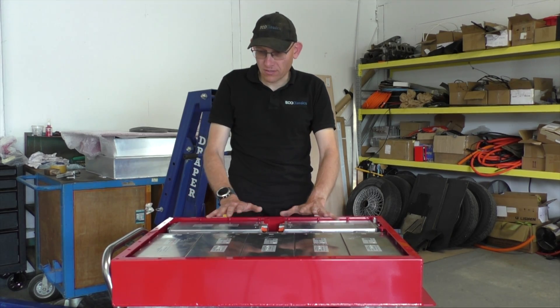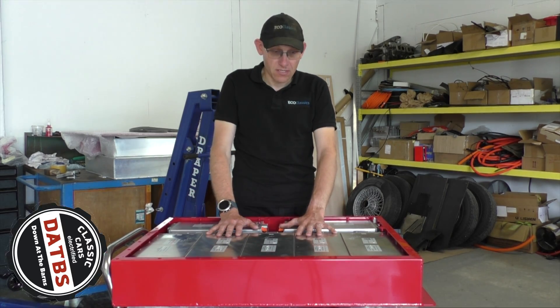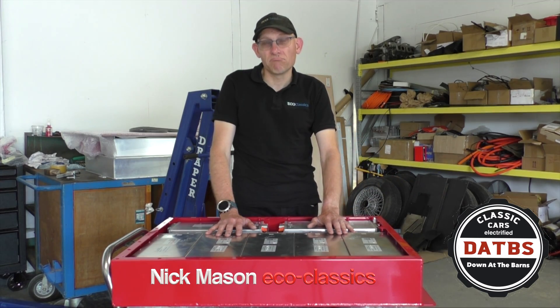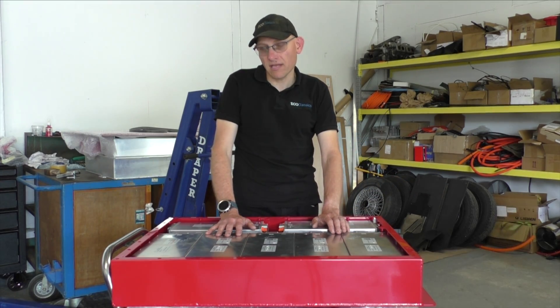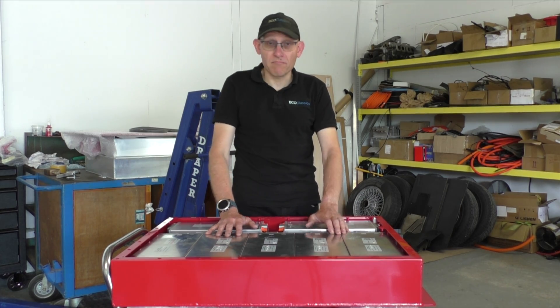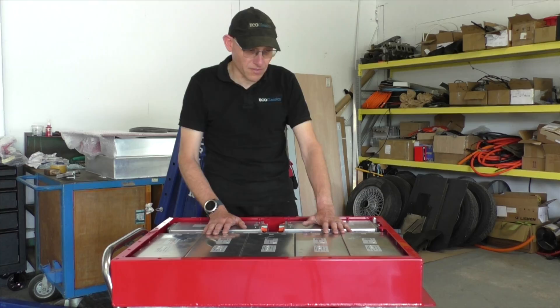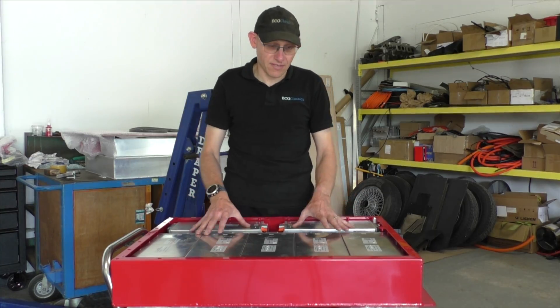I thought it was very interesting to look at the battery modules that we're using. So that battery, we bought those probably eight months ago. And then recently we bought a new batch of batteries for this next set of Jaguars that we're doing. And things have moved on significantly since then.